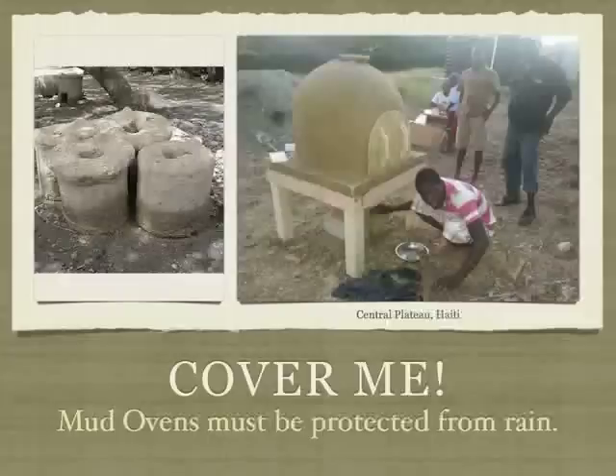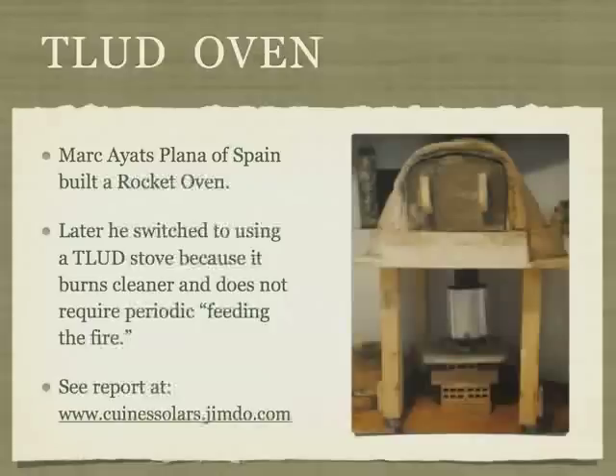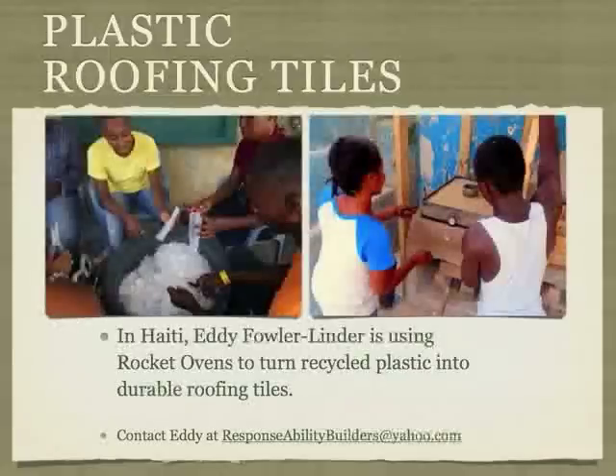These beautiful mud ovens melt in the rain, so we suggest you build a cover first and then build the oven. Mark from Spain converted his black rocket oven into a TLUD oven. He uses a top lit updraft stove to heat his oven and finds he gets a cleaner burn using a TLUD. TLUDs are batch stoves which means they don't need tending. In Lake Haiti, Eddie Fowler Linder of Responsibility Builders has used rocket ovens to transform waste plastic and trash into durable building materials.